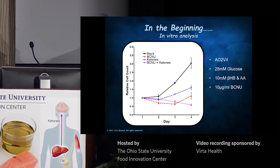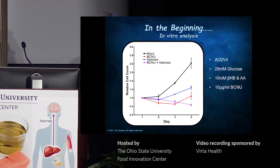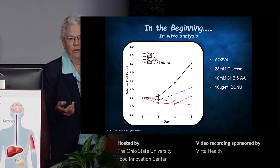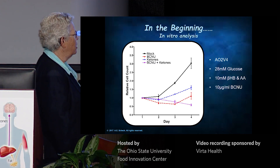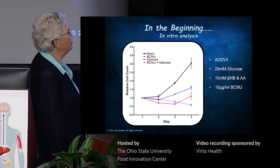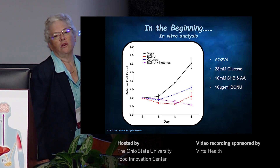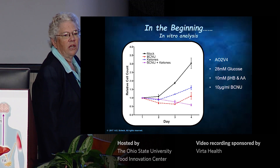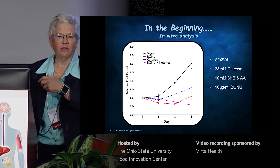What you can see is the cells that are mock-treated grow very nicely. The cells treated with BCNU lag and then start to grow — that's normal when you treat cells in vitro with chemotherapy like that. The ketones, without reducing glucose, inhibited the growth or slowed it. But the two together wiped the culture out. That was the first experiment that made me decide to change the entire direction of my lab to the ketogenic diet.